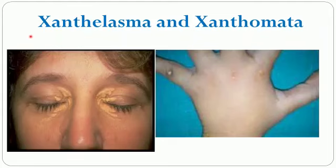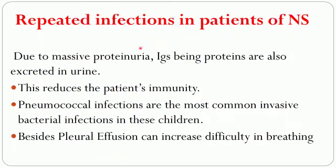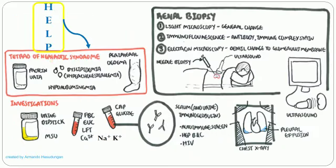Due to dyslipidemia, sometimes xanthelasma and xanthomata are seen. Xanthelasma is a deposition of lipids around the eye and xanthomata is seen in the hands. Another complication of nephrotic syndrome is repeated infection. Due to massive proteinuria, immunoglobulins being proteins are also excreted in urine, reducing the patient's immunity. Pneumococcal infections are the most common invasive bacterial infection in these children. Pleural effusion can also increase difficulty in breathing.